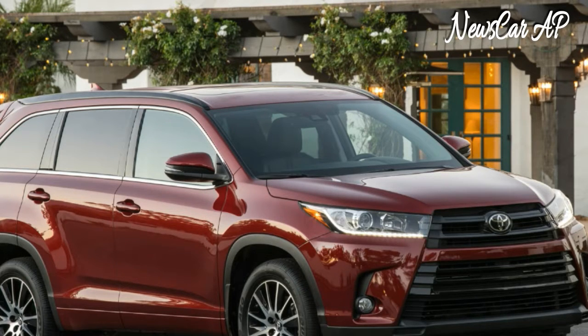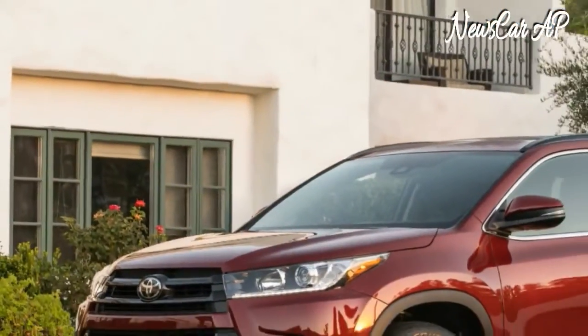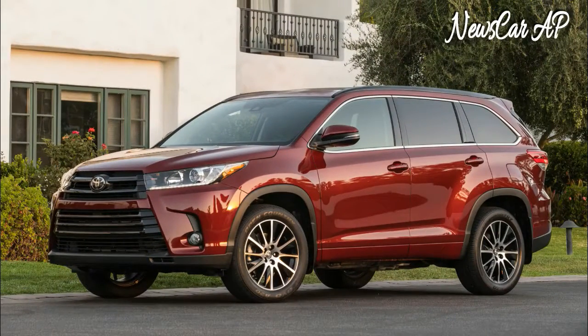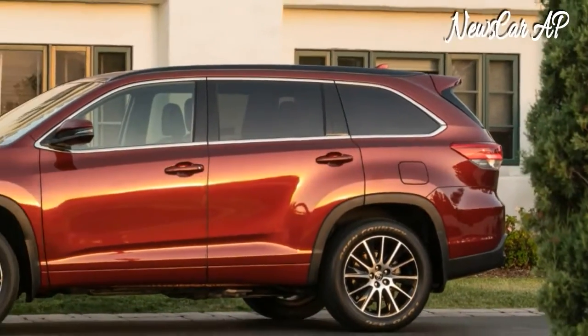Big changes can be found in the Highlander's engine bay. A new 3.5-liter V6 puts out 295 horsepower and 263 pound-feet of torque — that's 25 more ponies and 15 more lb-ft than before. While it's not as quick as a V6 EcoBoost Ford Explorer, you can feel the extra power from behind the wheel.